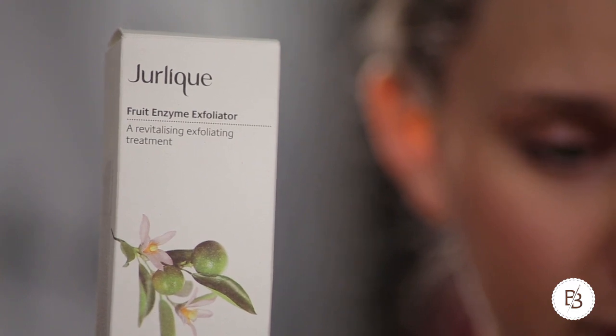The other product I tried from Jolique was the fruit enzyme exfoliator, and I really loved it — which I was kind of surprised about because I don't really like exfoliators. But Jolique uses natural ingredients and they're not harsh on your skin. Like Bridget was saying, even for an exfoliator it didn't feel like after washing it off my face would be super red and dry. It just feels like their stuff is helping your skin do what it needs to do.